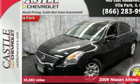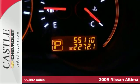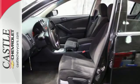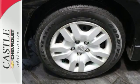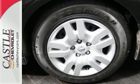Meet this 2009 Nissan Altima, the sporty midsize family sedan. This Altima is not only fun to drive, but features a roomy interior, power windows, locks and mirrors, a tire pressure monitor, and even a split folding rear seat for extra cargo room.